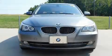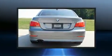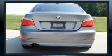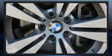Get excited about the 2010 BMW 528i. This four-door, five-passenger sedan just recently passed the 60,000 mile mark. It features an automatic transmission, rear-wheel drive, and a three-liter six-cylinder engine.